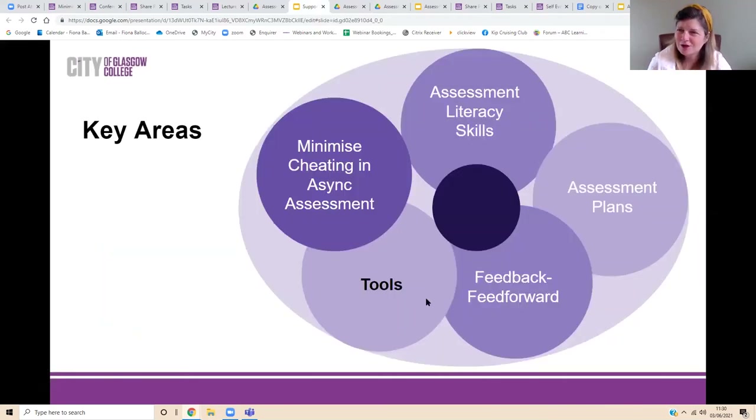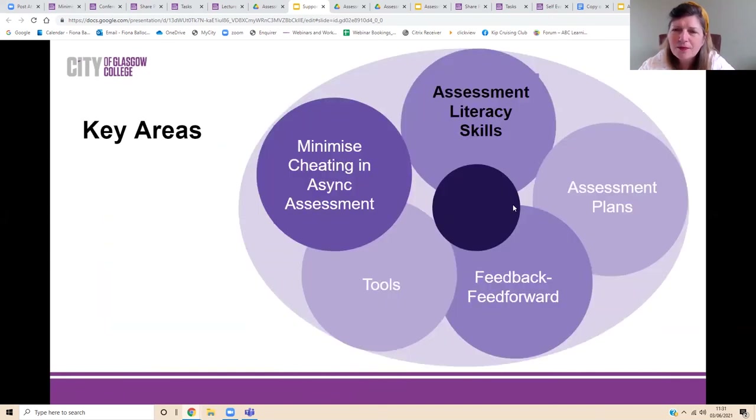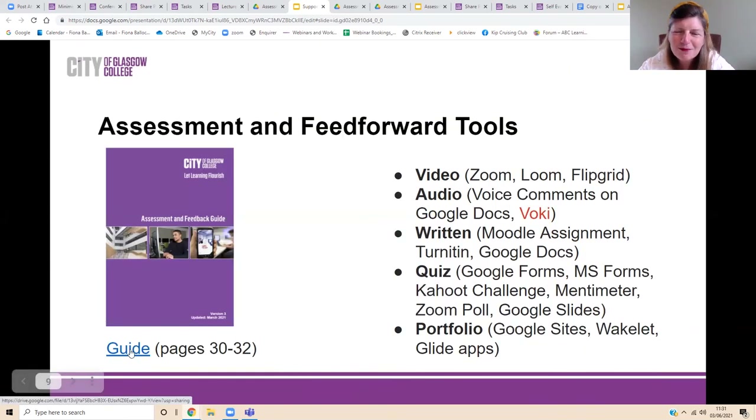In terms of tools for feedback and assessment, we're focusing on expanding lecturers' skills in using a rich variety of media appropriate to the students and learning tasks. We're looking at video feedback using the video within Moodle, but also Zoom, Loom, and Flipgrid — Flipgrid more for formative rather than summative. Audio, with voice comments in Google Docs. Voki, which is good at lower levels, especially for peer feedback, which has really taken off. I'll give you a quick example from the guide.